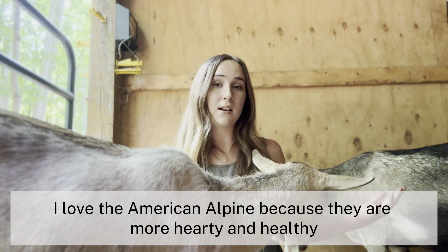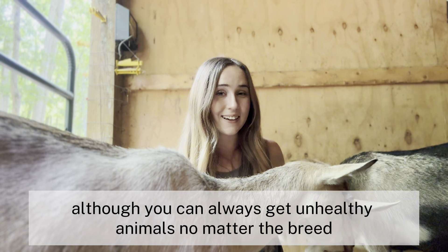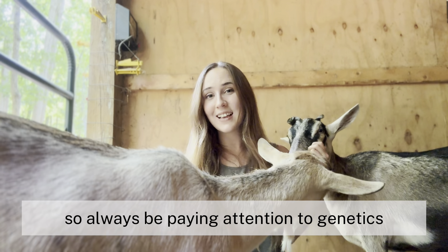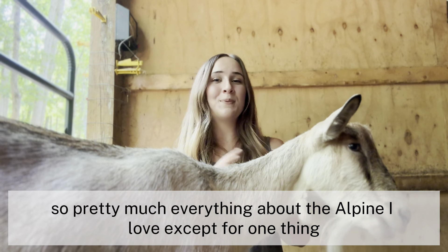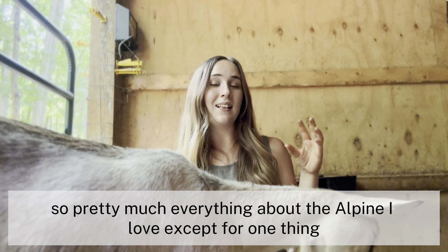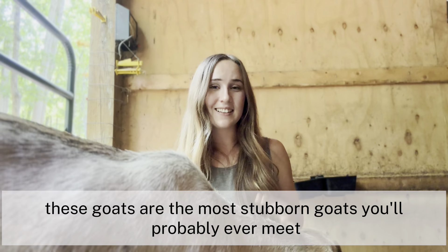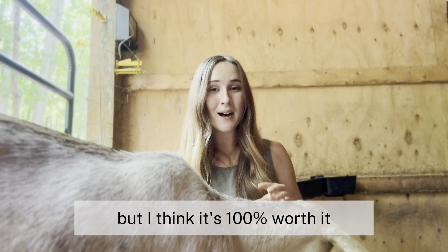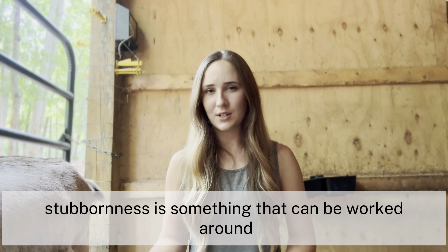I love the American Alpine because they are more hearty and healthy. Although you can always get unhealthy animals no matter the breed, so always be paying attention to genetics. Pretty much everything about the Alpine I love except for one thing — they are stubborn. These goats are the most stubborn goats you'll probably ever meet, but I think it's 100% worth it. Stubbornness is something that can be worked around.